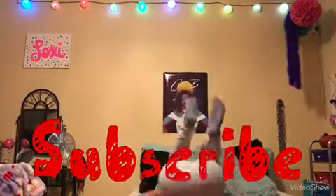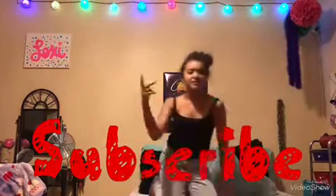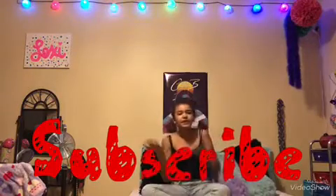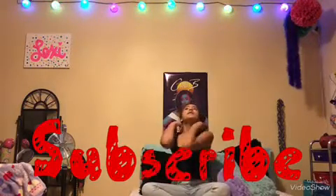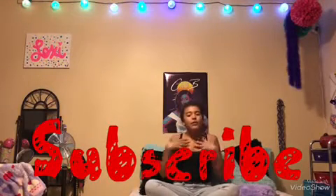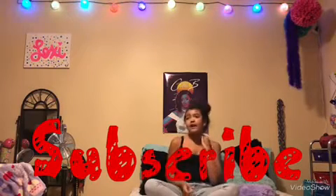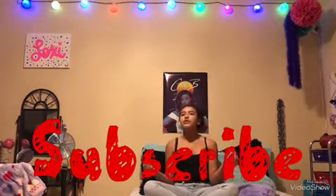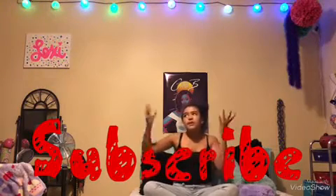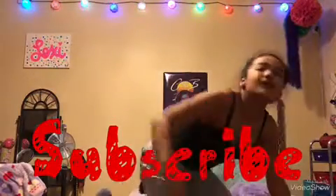Hey guys, it's secret girl. Hey guys, welcome back to my channel. I hope you watched the last video, but this time I am really just doing a room tour of what I have in my room. My room isn't really big, but it's like a normal sized room, so let's get to it.